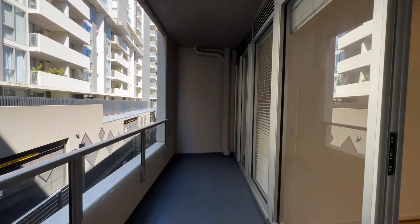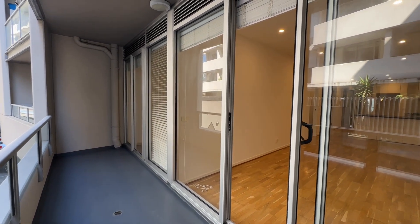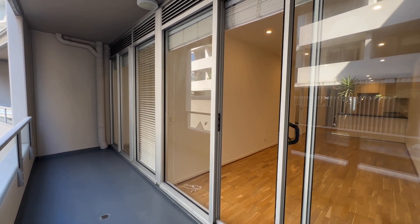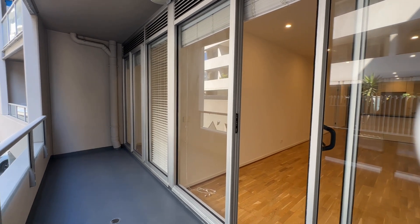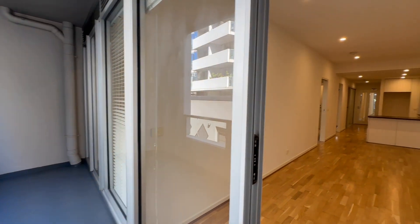The living perfectly connects with the full-width undercover balcony, perfect for all year use, which also has direct access to the left into the master bedroom.